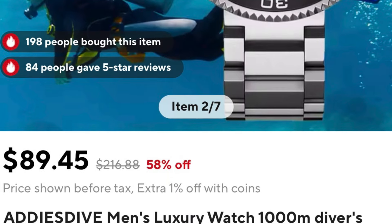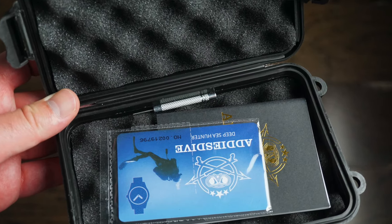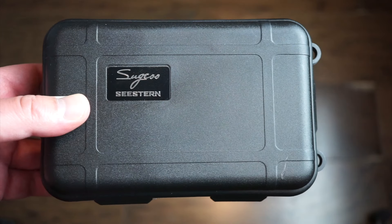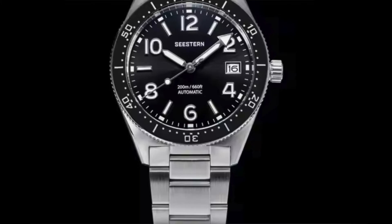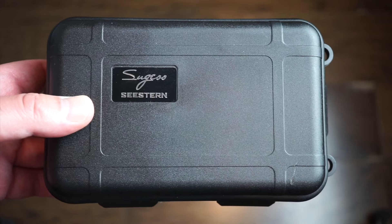This is the Addy's Dive puck watch — it's an automatic diver which is really nice and very affordable. And then in this box here we have a C Stern, which is a C Stern automatic dive watch — really nice, great specs for the price. We're going to be taking a look at both these watches today.